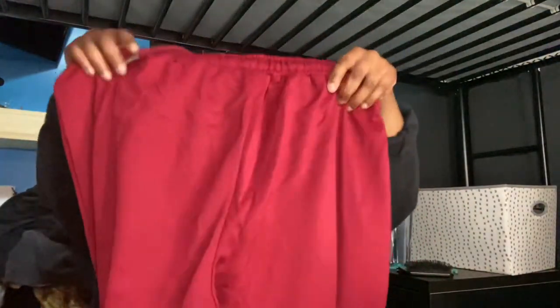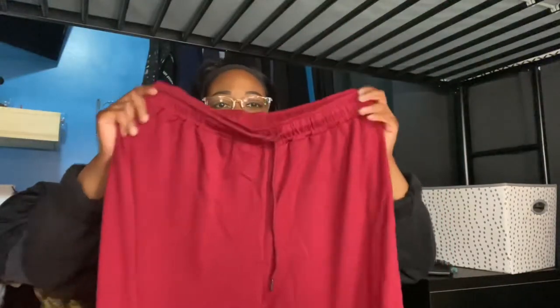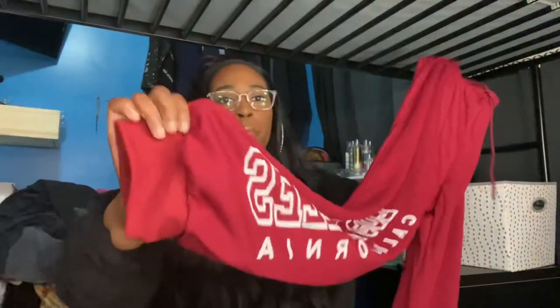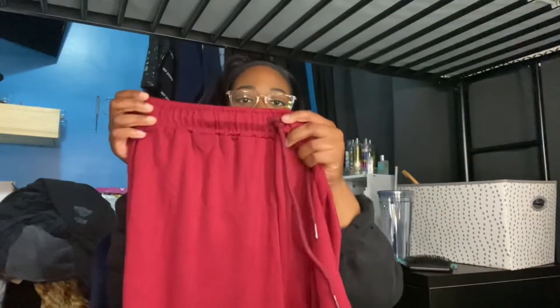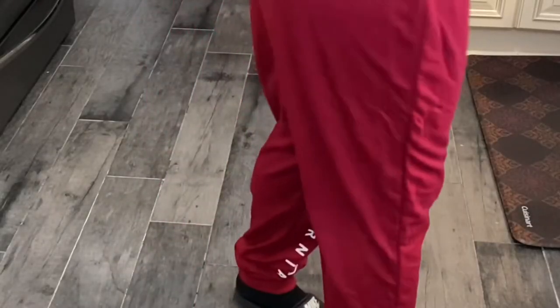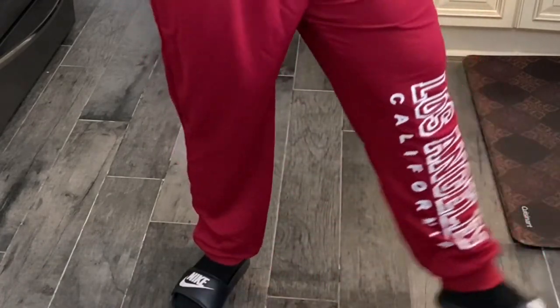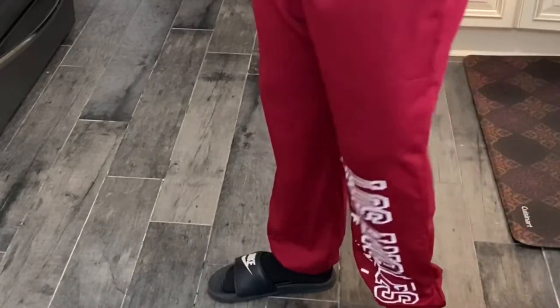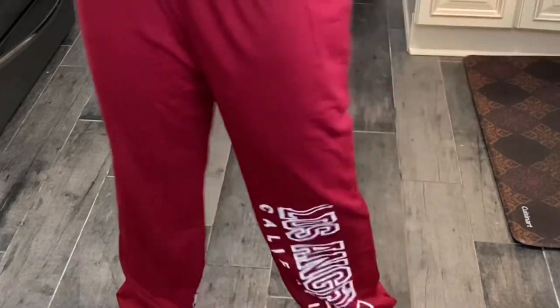The next thing I got were these sweatpants — they're burgundy or red, I'm not sure, I might be colorblind. They say 'Los Angeles California' on them. They have a cuff foot, a cinched waist, and an elastic waist with a tie string — you can tie it or leave it undone. They're not heavy at all, very thin, and great for fall weather when you don't want anything too heavy.